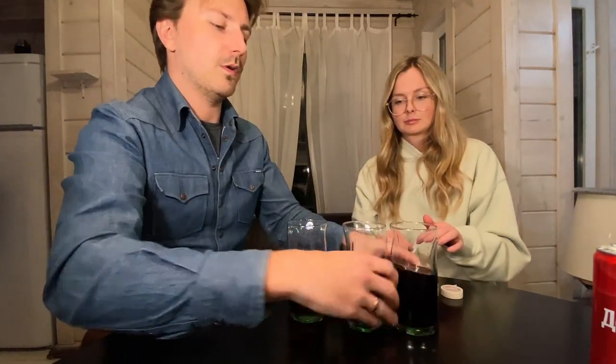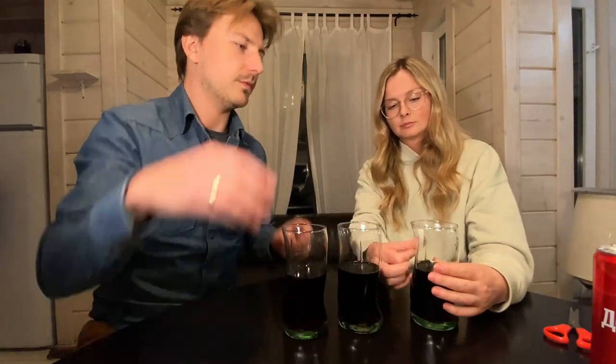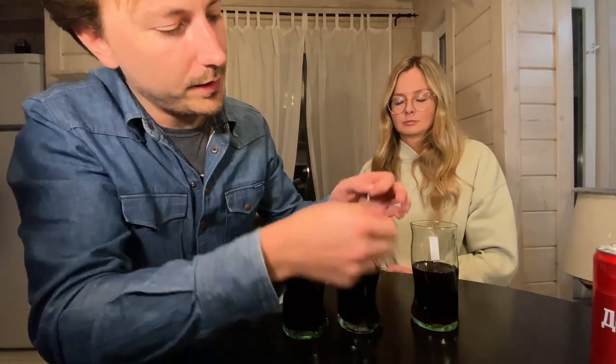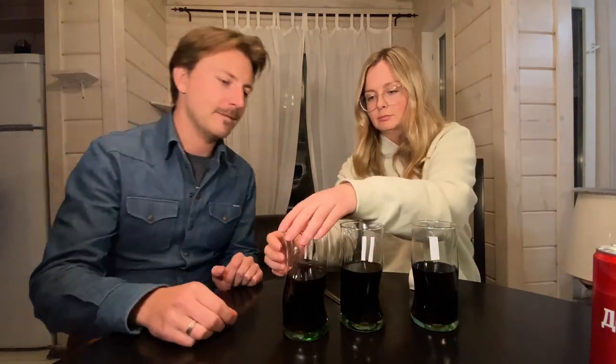Now we need to mix this up until we don't know which is which anymore. Let's mark this one here as number one, this one as number two, and this one as number three.